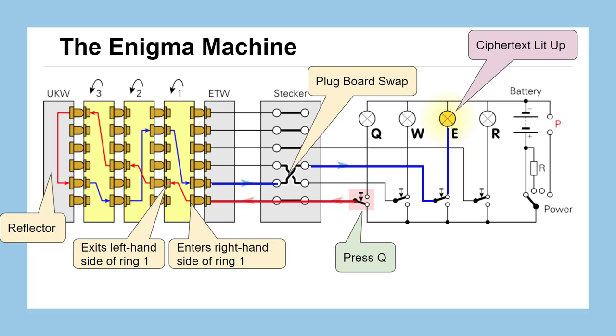After pressing a button, things reset and the next button press causes one of the wheels to rotate, which could potentially trigger a second wheel and so on. These wheels keep rotating — not all at the same time, which is a big difference from the mechanical machine. They go one at a time, almost like a car odometer, until they light up the ciphertext.